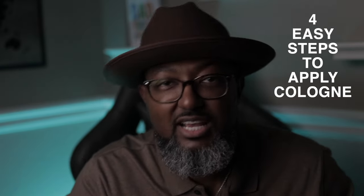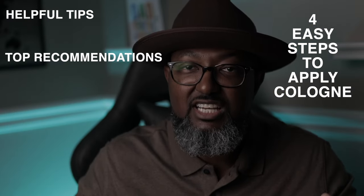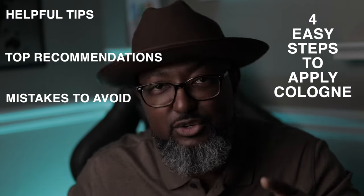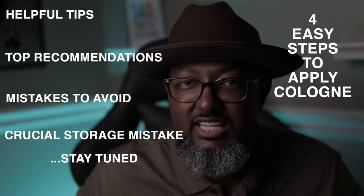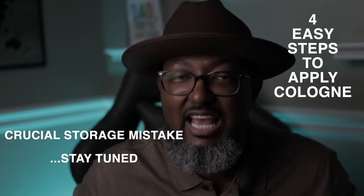Today, I'm going to show you four easy steps to apply cologne, helpful tips to avoid wasting money, top fragrance recommendations, and mistakes to avoid — including this one storage mistake that you may be making right now that's ruining your fragrances as we speak.